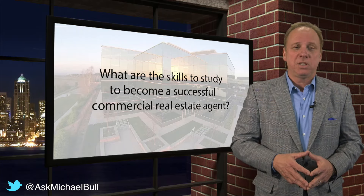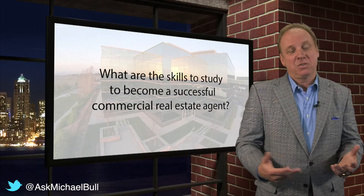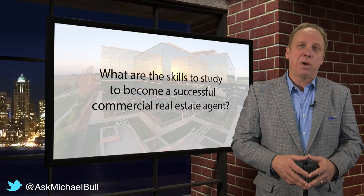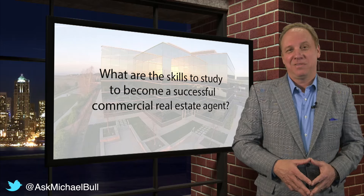A fourth bucket is sales and motivation. You're going to sell properties or sell services, so you need to know how to do that and negotiate. The fifth bucket is business development — you've got to learn how to keep that waiting room full of customers that you can help.